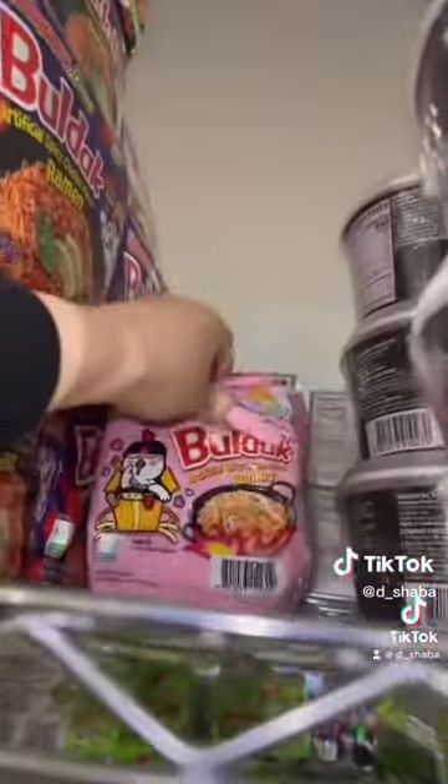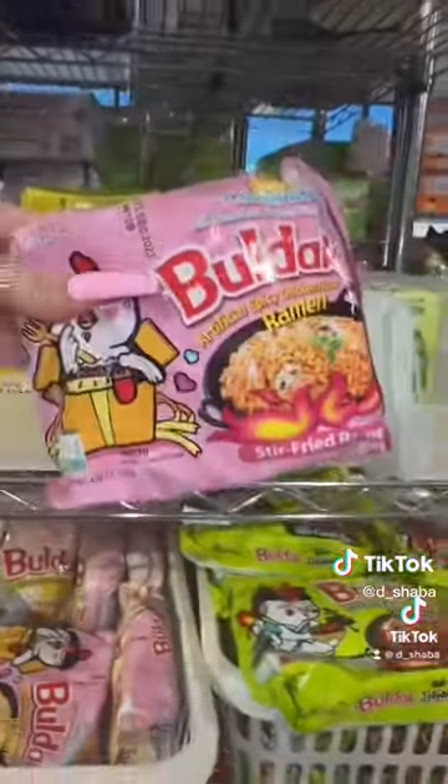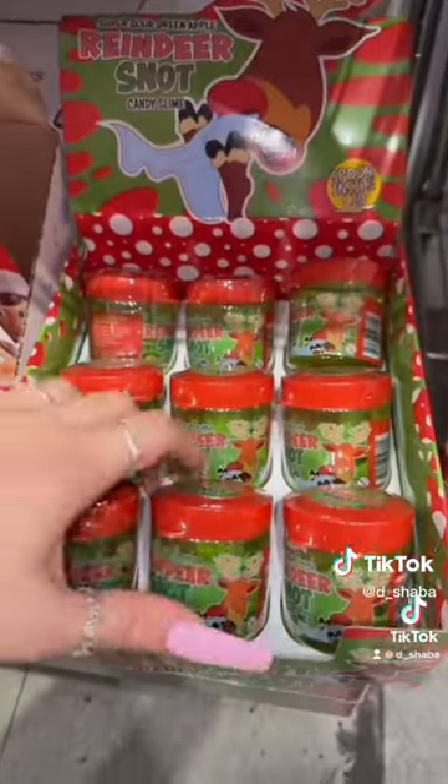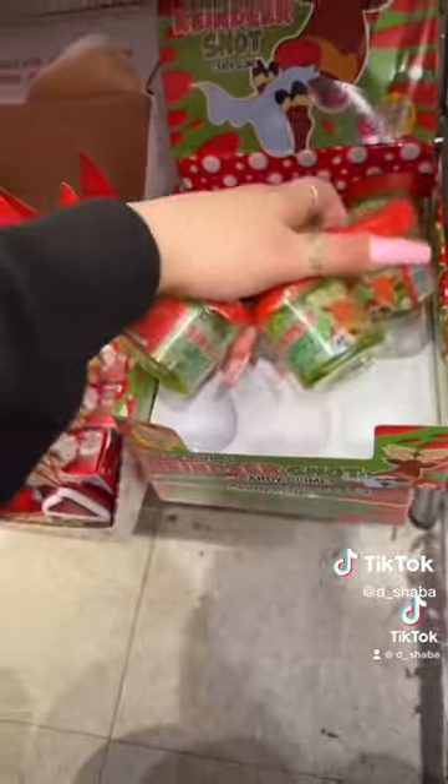She also ordered six of the regular Carbonara Noodles. This pack comes with five, and here's one more to make it six. Next, she ordered six Reindeer Snot Sour Slimes — four, five, six.